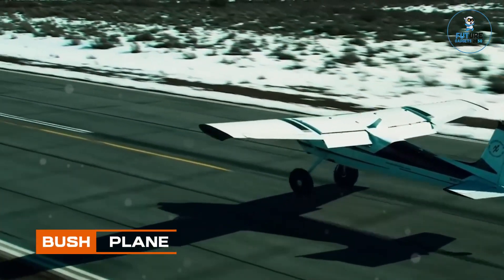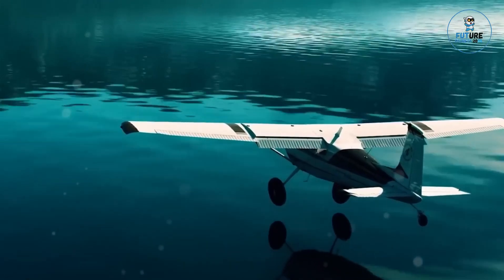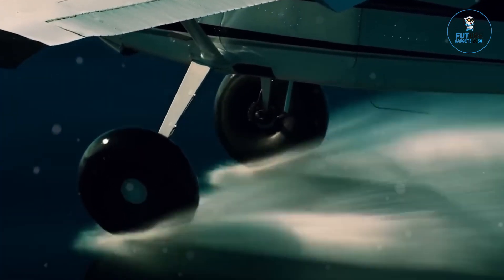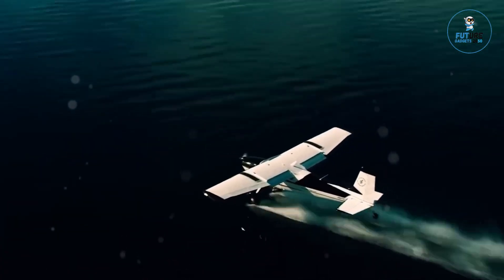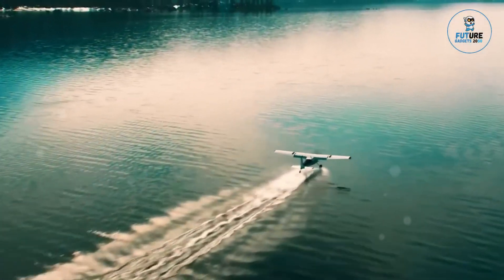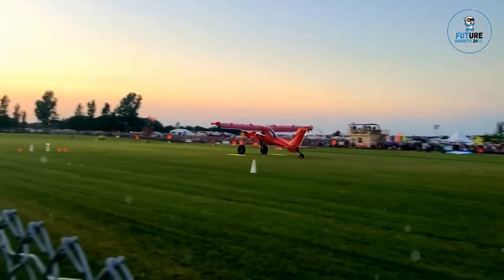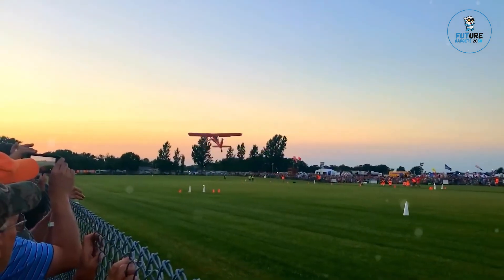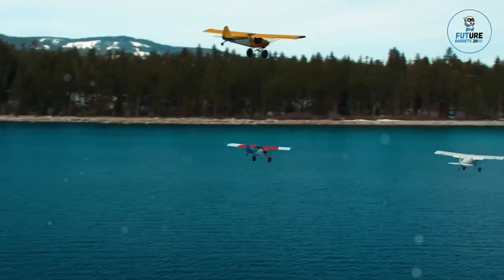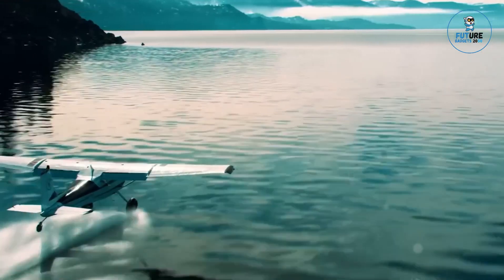Bushplane. A bushplane, the epitome of rugged versatility, is a stalwart adventurer's aerial companion. With its robust design and short takeoff and landing capabilities, it conquers remote frontiers where conventional aircraft falter. Engineered for the wild, these aircraft navigate dense forests and rugged landscapes with ease. Featuring reinforced landing gear and durable construction, the bushplane is a lifeline to isolated communities, delivering supplies and medical aid.